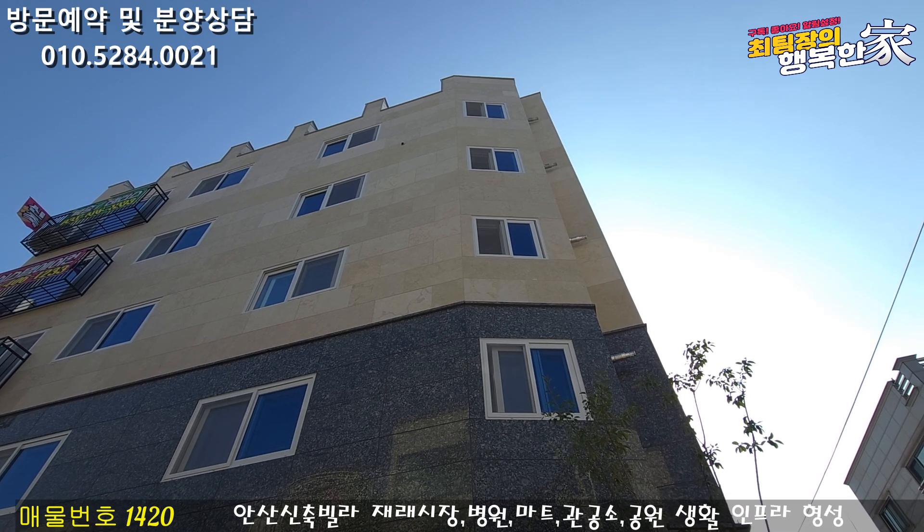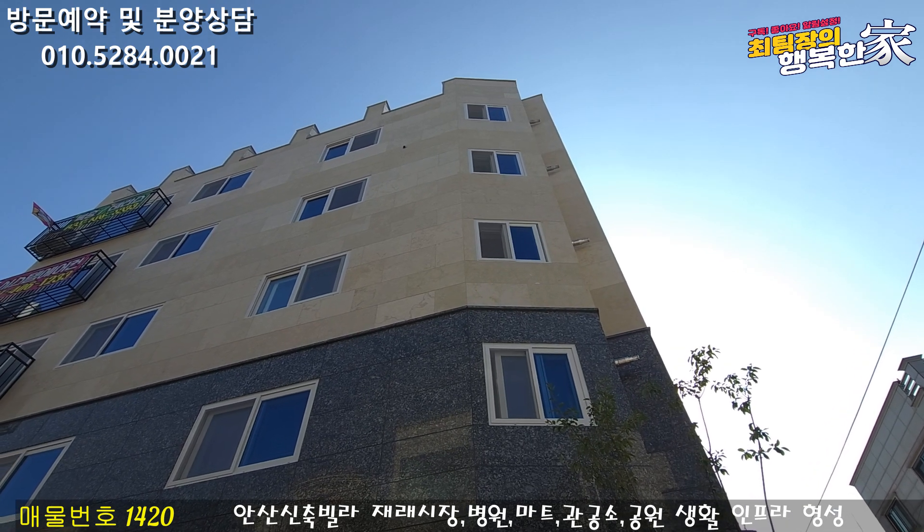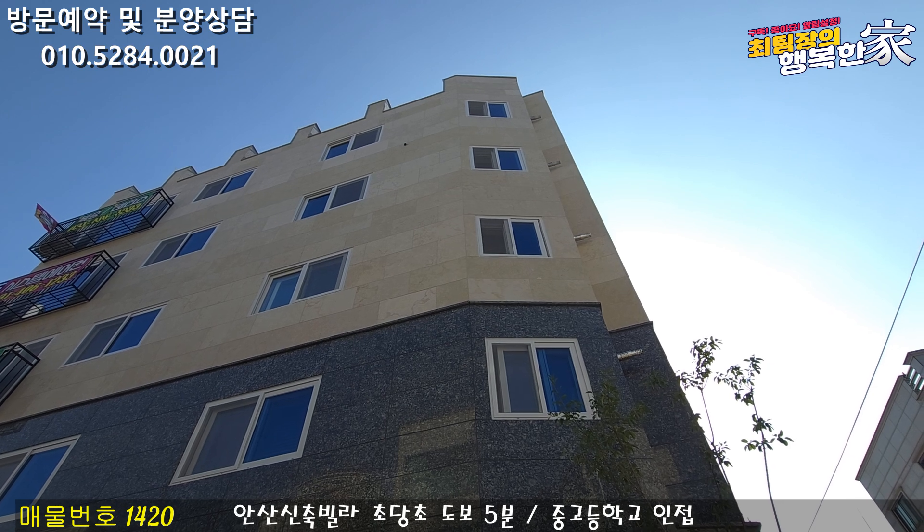This is the 5th floor. It's a corner unit with a lot of room. There is also a dressing room.